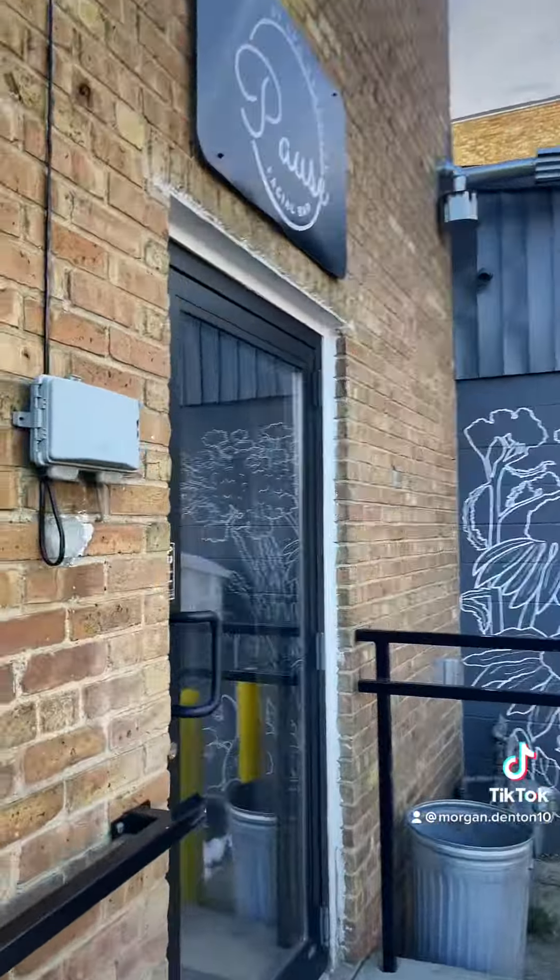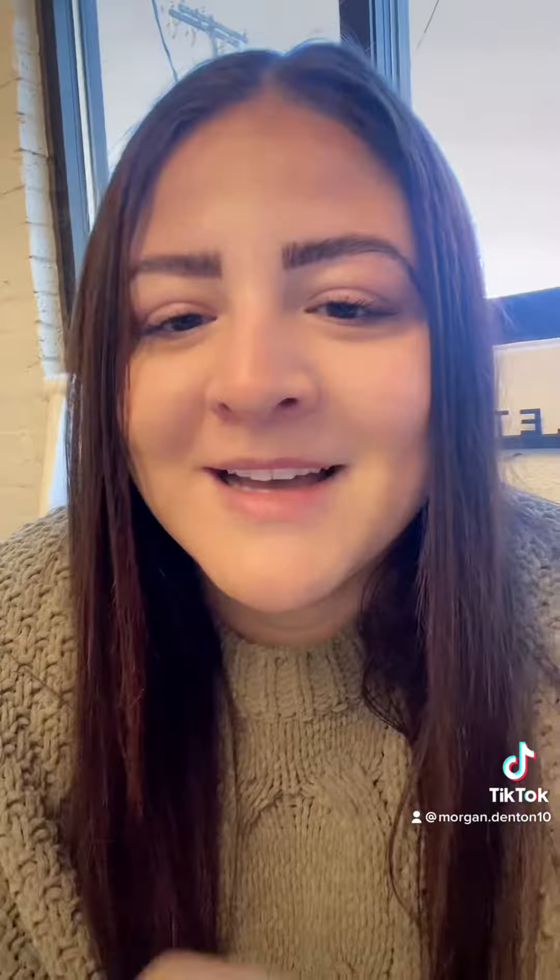So here we are. I'm about to go in. Today I'm getting their new package. It is a Resenerate facial that includes a nano eyes and lips treatment, and then also a lash lift and tint, which is my favorite service here, and then also a brow tint, and then derma planing, and maybe a couple more add-ons.